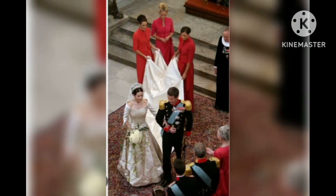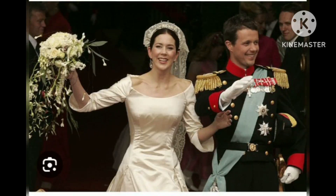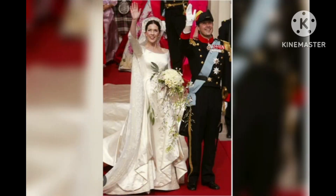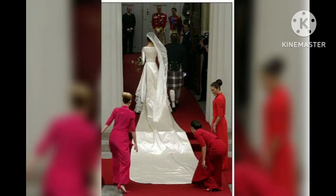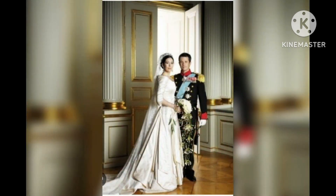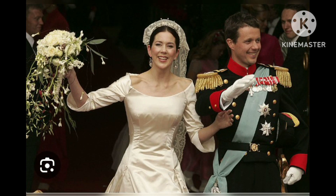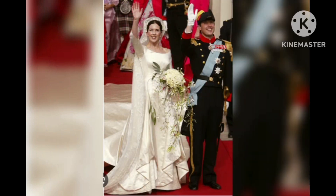Crown Princess Mary's £40,000 wedding dress was conservative but had a hidden meaning. Crown Princess Mary of Denmark celebrated her 19th wedding anniversary on Sunday. Style experts spoke exclusively to Express.co.uk to analyze her conservative wedding dress. Crown Princess Mary, 51, married the Crown Prince of Denmark back in 2004 on May 14th in Copenhagen Cathedral.